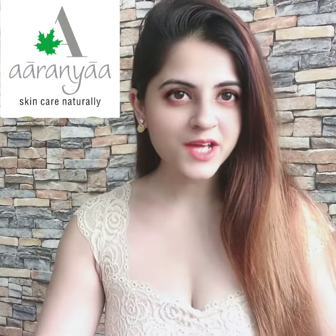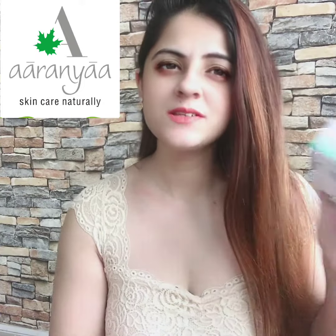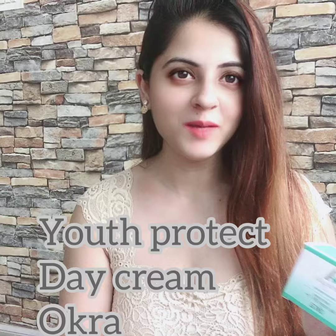I've never been a fan of putting too much makeup, but skincare has always been on top of my list. Today I'm going to share with you one of my very favorite products by Aranya — the Youth Protect Day Cream Okra.